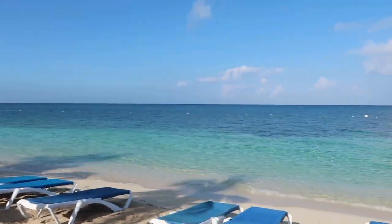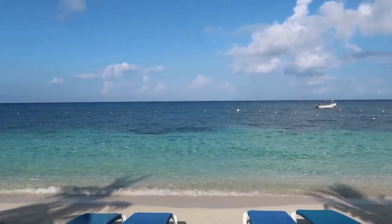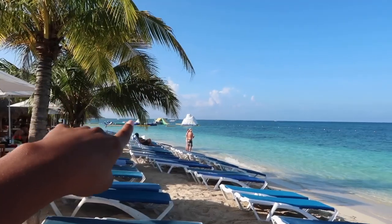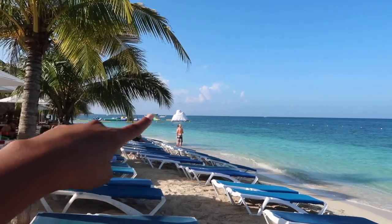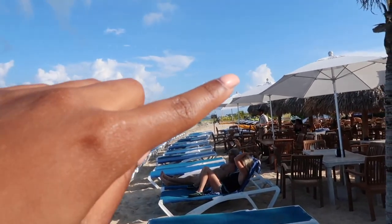First of all, look at the water — this is just beautiful, look at what God created. There's like an over-water water park over there, which is really cool — like a trampoline and stuff like that. There's some jet skis over there. The palapas are nice. They also have ATVing, horseback riding, parasailing — a lot of stuff.